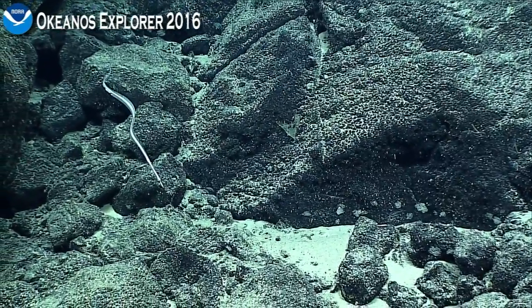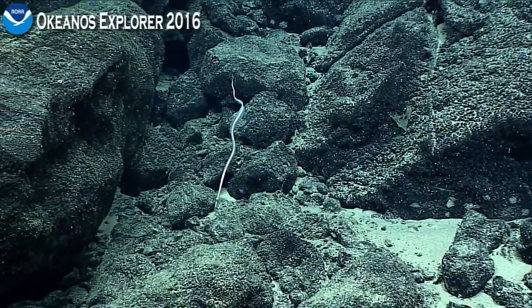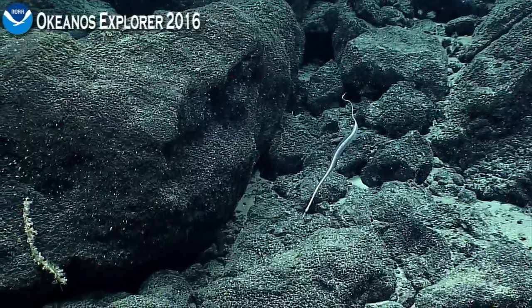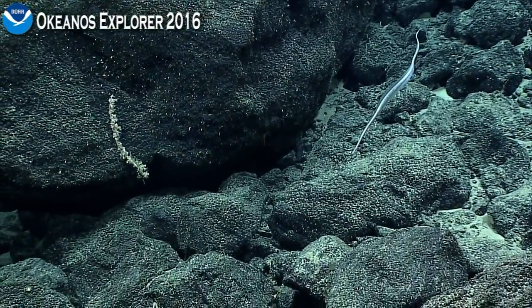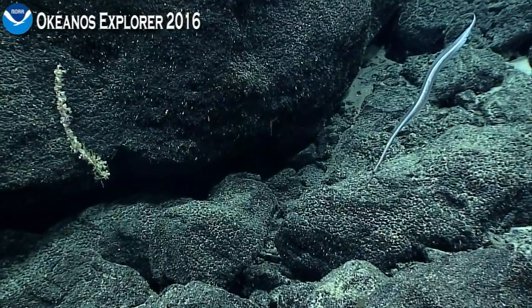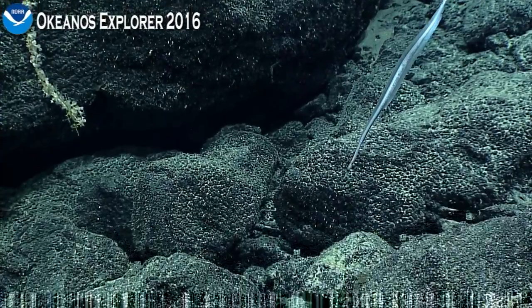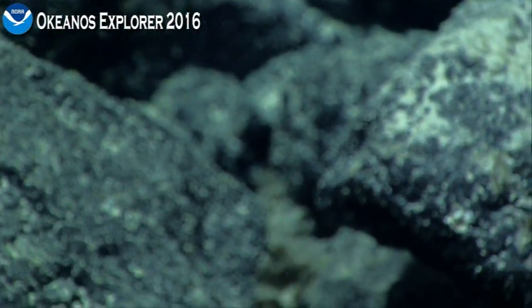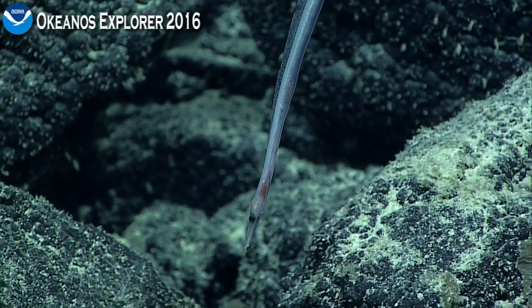We have Sirios, our camera sled, our camera platform, and we have Deep Discover, or D2, as we affectionately call them. D2 swims near the bottom and allows these really super stable shots, like this eel we're looking at right now. D2 is connected to Sirios through a neutrally buoyant tether that's a little over 100 feet long, and then Sirios is connected directly to the ship via basically a big armored steel cable.